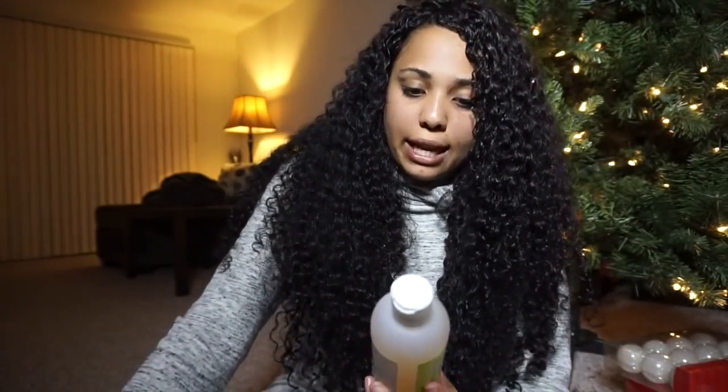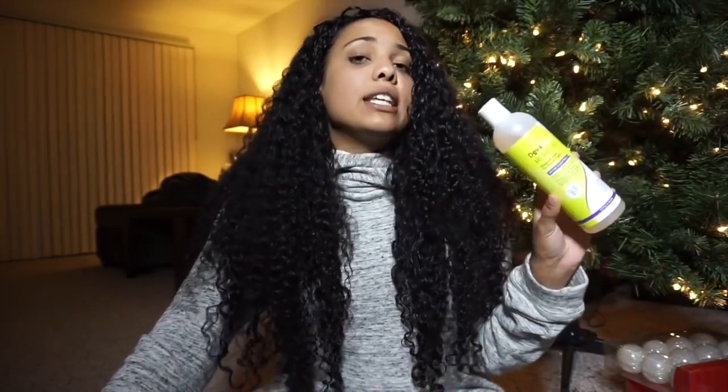You get the No-Poo and the conditioner, and then you get the DevaCurl Arc Angel, the Maximum Hold No Crunch Styler, which I have been using since day one. I love this stuff. This was one of my first high-end curly hair products that I purchased — I got the big giant pump bottle of it, and it lasted me forever, so this should last you a good amount of time too. A little goes a long way, and I love this stuff.